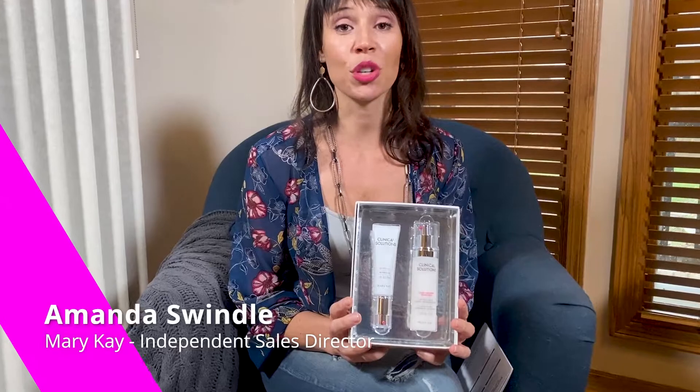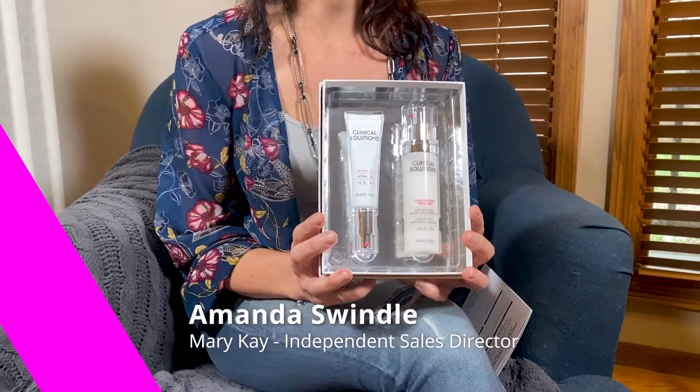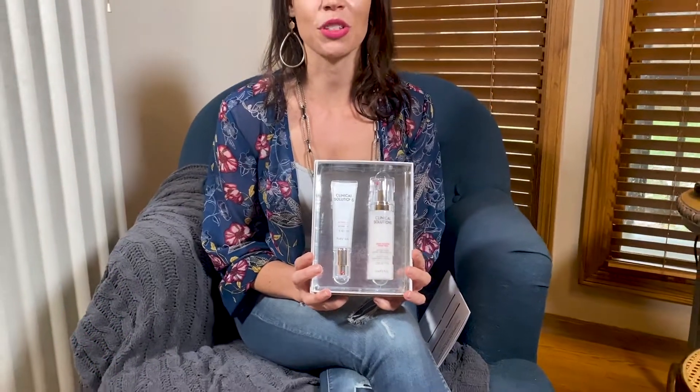This is our all new clinical solution set. It's a pure retinol system that we add into our skincare system that we're currently using. Before you use this, you definitely want to be on a good skincare system first, and then you're going to add this into it to give your skincare system a boost.